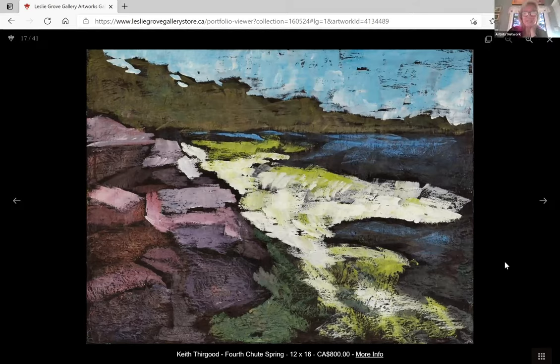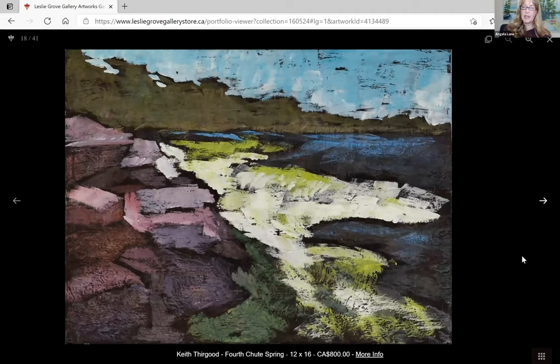For those who are just joining us late, all these pieces of art are for sale on the Lindsay Grove Gallery site — hopefully you can take a look at that.